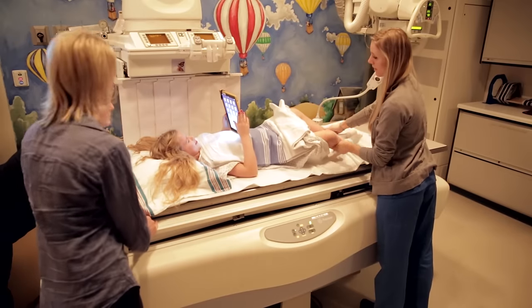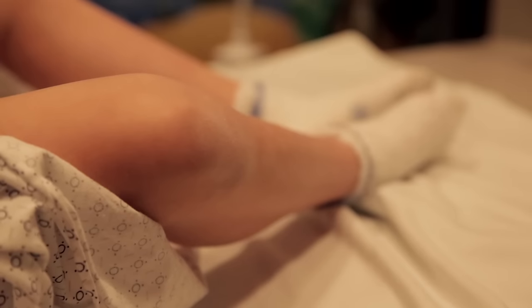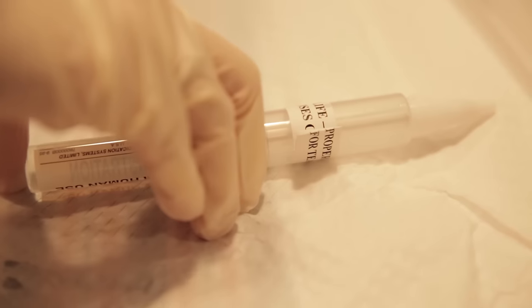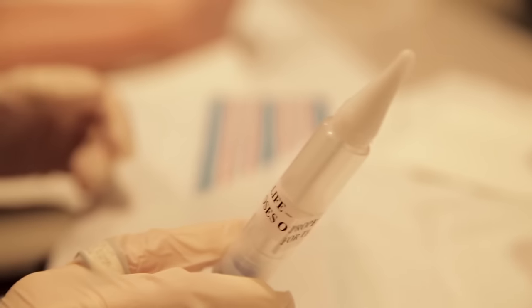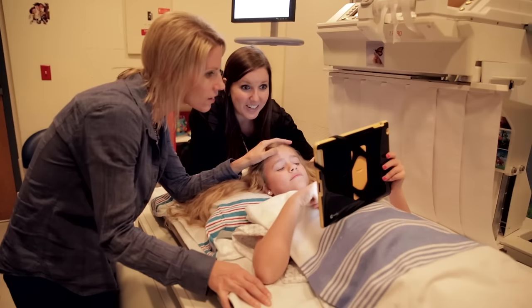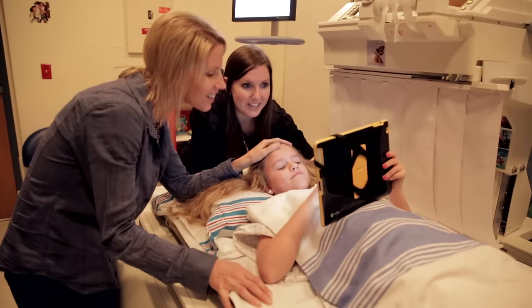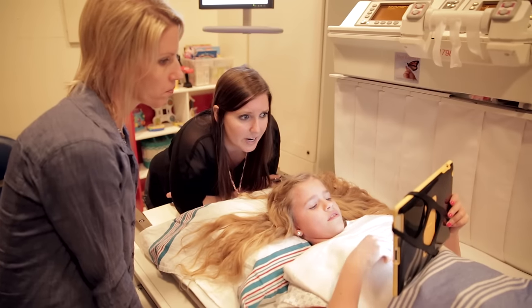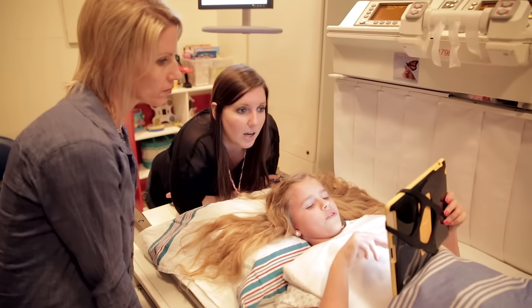They asked if I could make butterfly legs. This helps the tech be able to wash my private area with a special soap and water. Then the tech put a special numbing lotion on my private area. I got to choose if I wanted to look at a book or use an iPad while the tech did this. I chose to play a game on the iPad. The numbing lotion helped to make the skin on my private area sleepy so that the next part of the test would be easier.